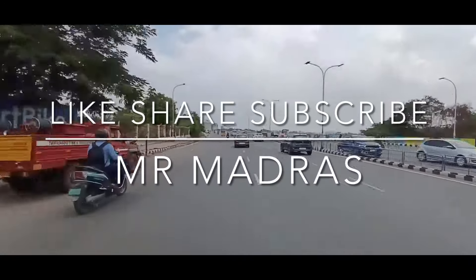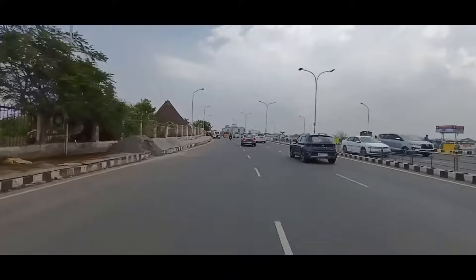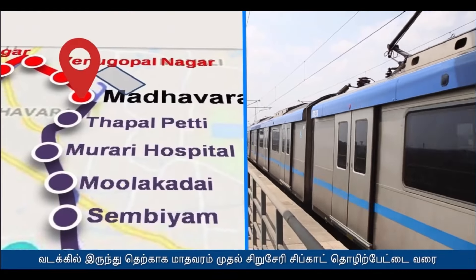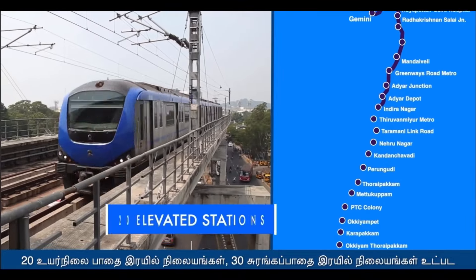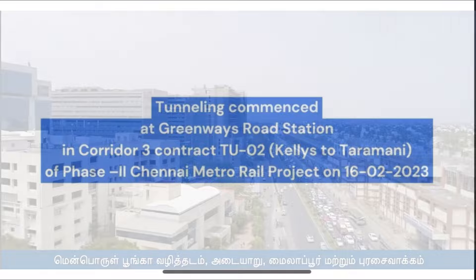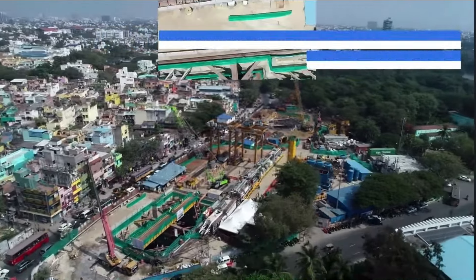Chennai Metro recently made a historic breakthrough in underground construction by drilling under the riverbed of Adayar. This breakthrough is part of corridor 3 that runs from Madhavaram in the north to Sipkot in the south. Both stations adjoining the river — Greenways in the north and Adayar Junction in the south — have been planned as underground stations.